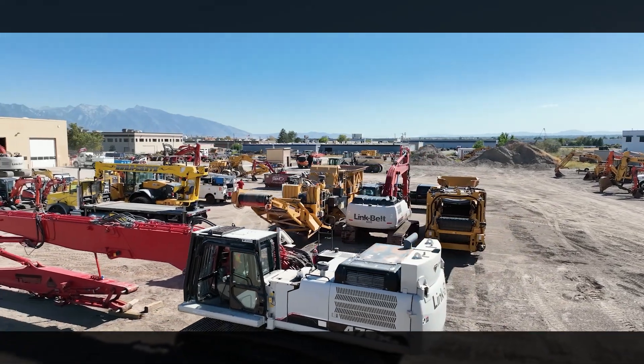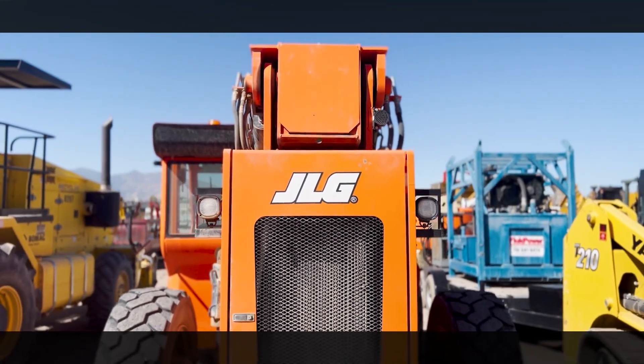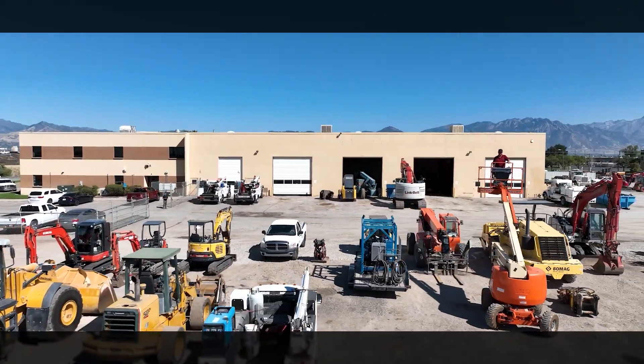Our major ones are Link Belt excavators, Terex, Rockback haul trucks, JLG material handlers, Bullmag compactors, Epiroc hammers, alube buckets, and a variety of other small equipment.